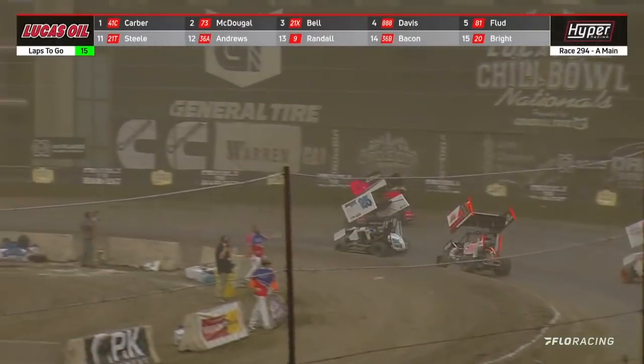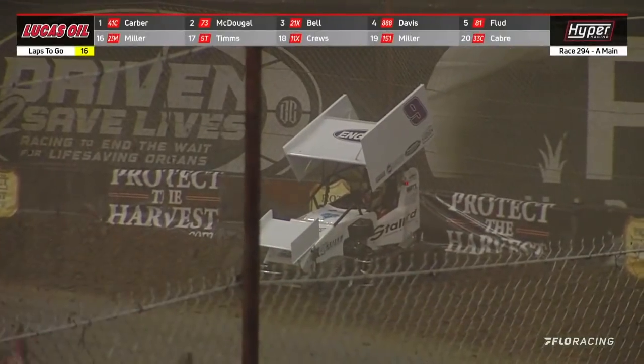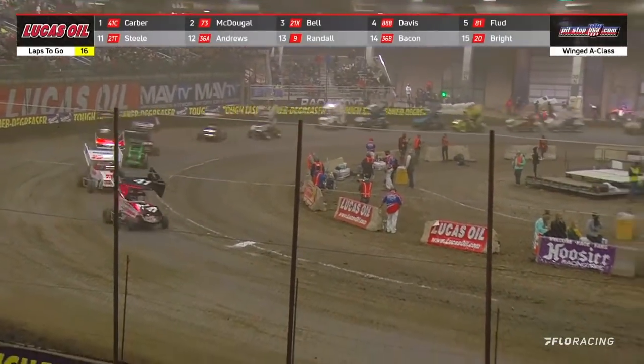We're going to get a caution flag. One backed up on the top side of turns one and two, and that is Chase Randall — the quickest chicken — through turns three and four to restart here, just shy of halfway.